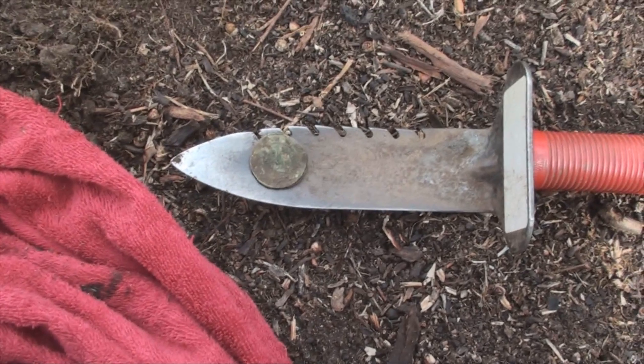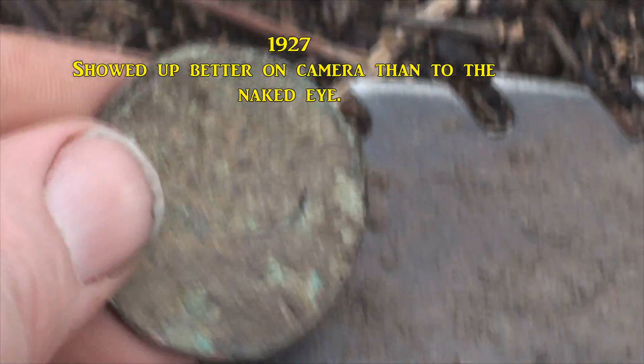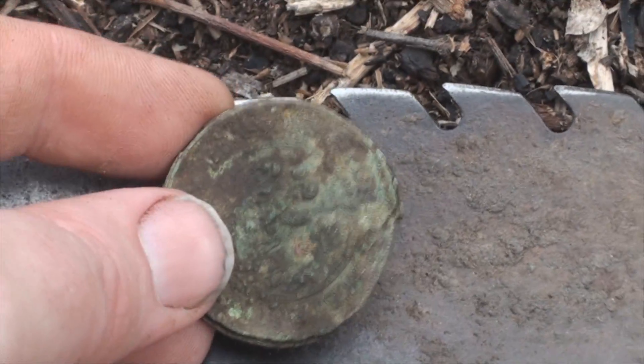This might be the find of the day so far. It looks like an old commonwealth penny, but it's in really, really bad shape. I'll be lucky if I can get a date off it later. But yeah, it's a nice little find.